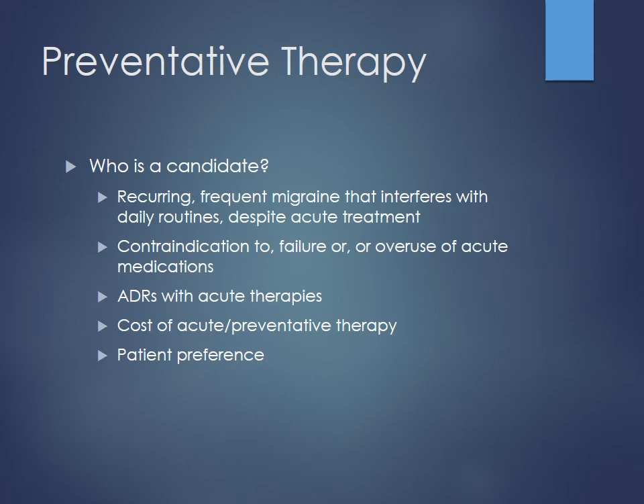For preventative therapy, candidates include those with recurrent or frequent migraines that interfere with daily routines despite acute treatment. Some migraineurs can be out of commission for two or three days due to phonophobia and photophobia — very debilitating. Those with contraindications to or failures of abortive drugs may also be good candidates. Many of these preventative drugs are fairly cheap, making it a cost-effective approach.